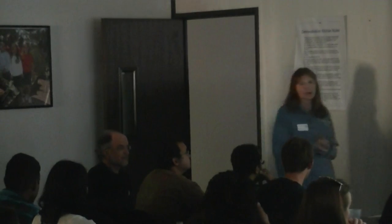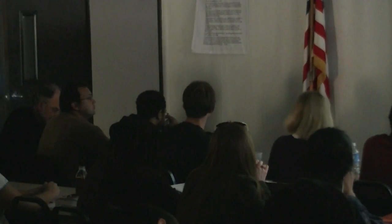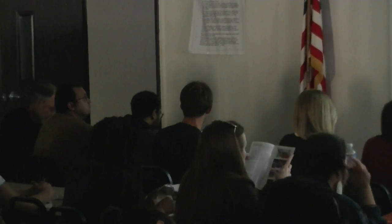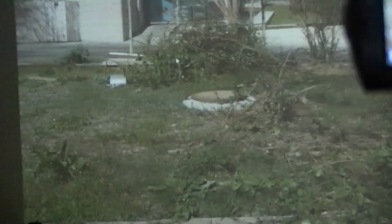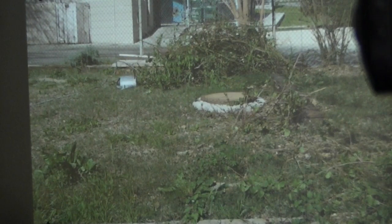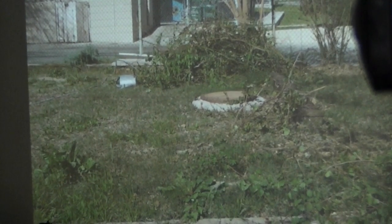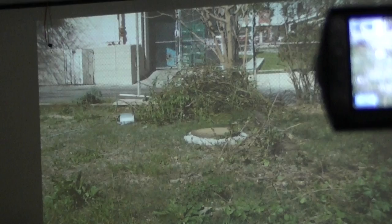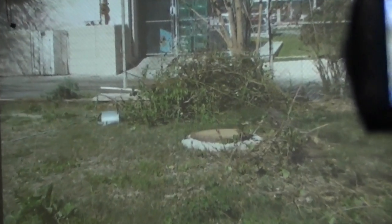I started having the idea of doing a school garden back in 2008. It was in my neighborhood, and every single day I'd walk my dogs, and as I walked by Napa Elementary School, this is what I saw. I thought to myself, this is terrible. Why doesn't somebody do something about this? Somebody should really do something about this. This place looks like an eyesore.